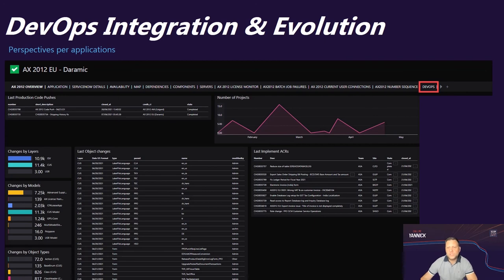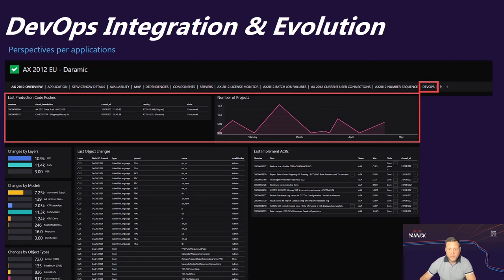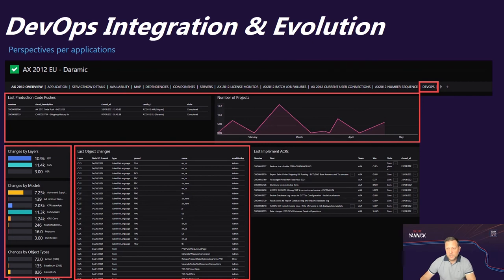In one single view, you can see the last production code promotions from the past months, a graphical view of the number of projects, changes by layer, model, and object types, and details of the different objects changed as part of your last code push, and the latest application change requests implemented. This is really helpful for troubleshooting because when a user has an issue right after a code push, the first conclusion is always that it's a regression. This view helps us quickly identify if the issue is related to what was pushed in the last code push.